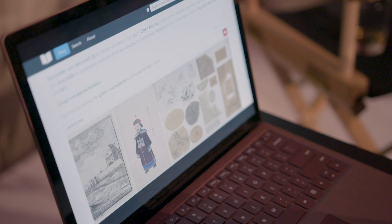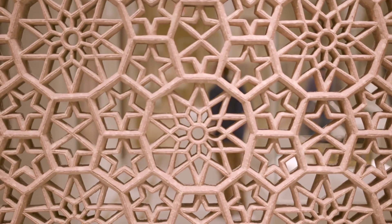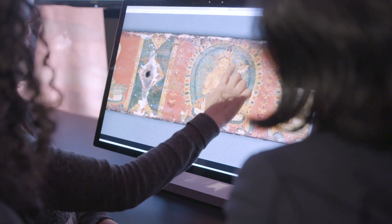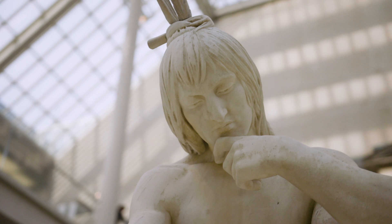Through AI, we can see things that we didn't have the possibility to see with our naked eye. There are patterns, there's information that are discoverable, connecting art from one piece to the other. We're really able to understand things that we couldn't possibly have dreamed of.